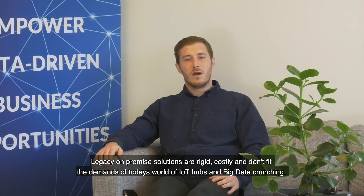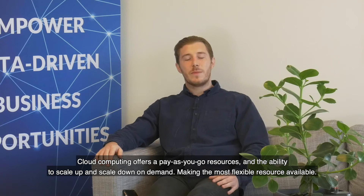Legacy on-premise solutions are rigid, costly and don't fit the demands of today's world of IoT hubs and big data crunching. Cloud computing offers pay-as-you-go resources and the ability to scale up and scale down on demand, making it the most flexible resource available.